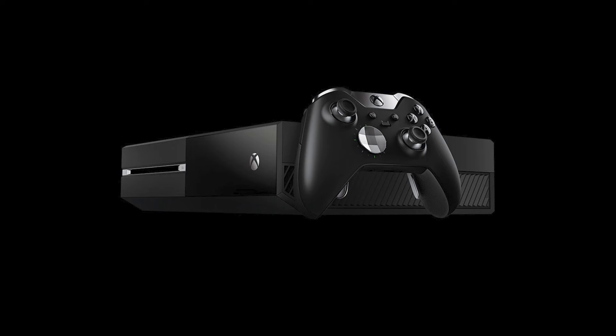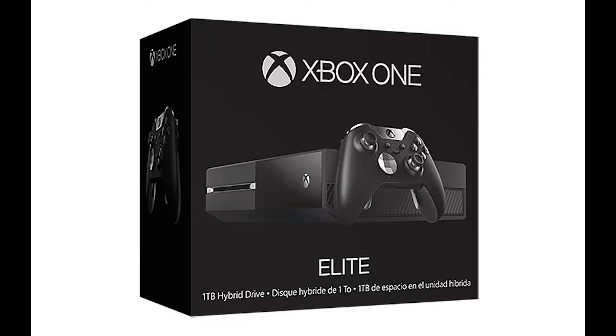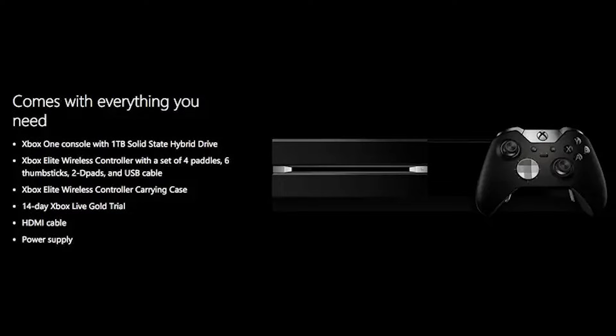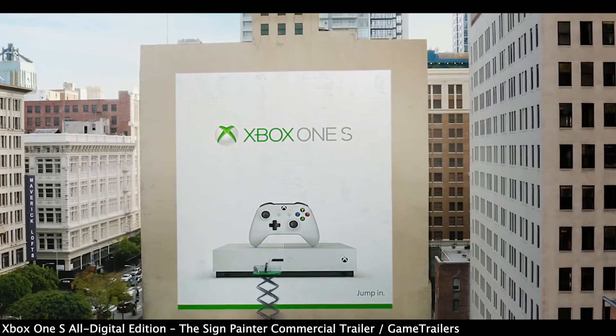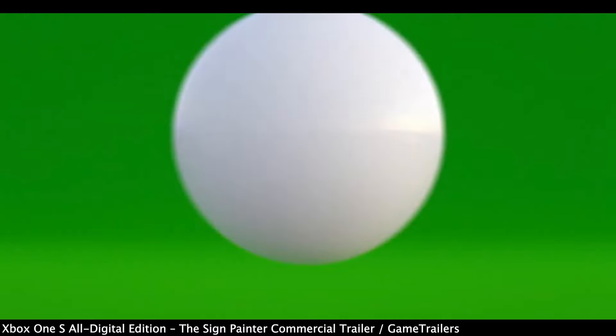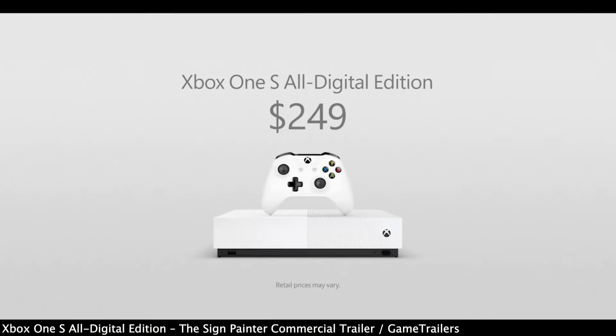The Xbox One Elite was a special version of the original, sold from late 2015 to mid-2016, exclusively in GameStop and the Microsoft Store from what I could find. It came with an Elite controller and a solid state hybrid drive rather than a regular hard drive, being the only Xbox One model to do so — even the Xbox One X came with a hard drive. The All Digital Edition was a revision of the One S without a disk drive, sold from mid-2019 to mid-2020 for slightly less than its disk drive counterpart.